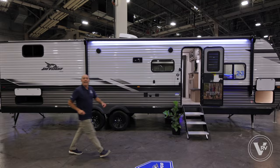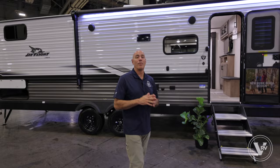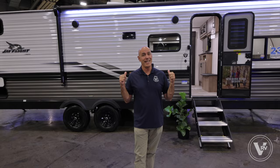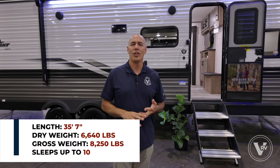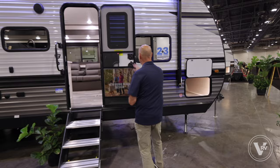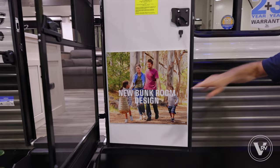Hey everybody, it's Mike Drudge coming to you from Vaught RV. I'm so excited because we've got 2024 Jaycos to show off. Right behind me I've got a brand new floor plan update — this is a 294 QBS. J Flight had this around last year, but there's an update on the inside in the bunk area. This guy's about 35 and a half feet long, 6,700 pounds dry weight, about 8,250 fully loaded. For a family unit with lots of elbow room and a big kitchen, this has a lot going for it. New bunk room design for 2024.